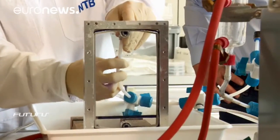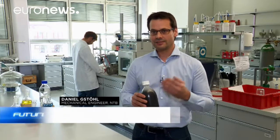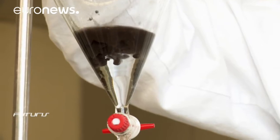The particles shouldn't agglutinate — that is, they shouldn't clump together. They shouldn't deposit over time on the window, but stay in solution and, if needed, be easily filtered out.